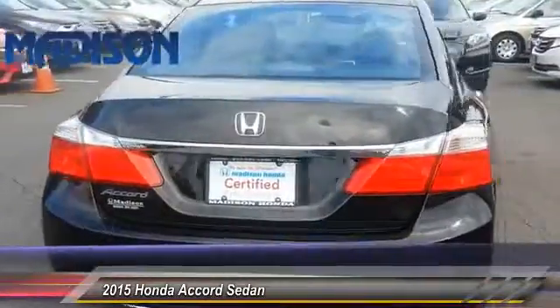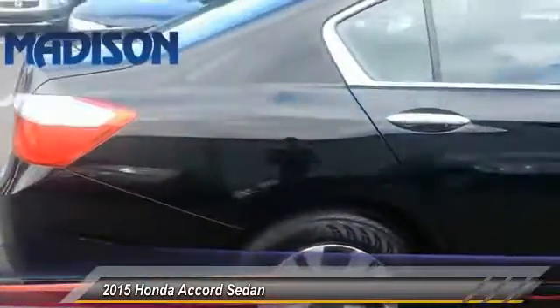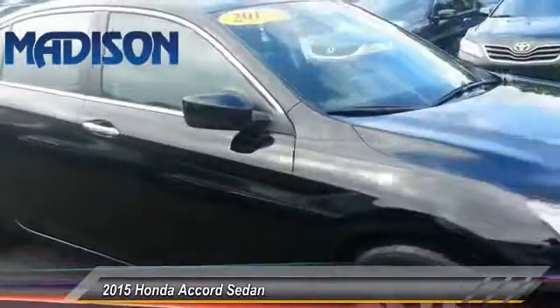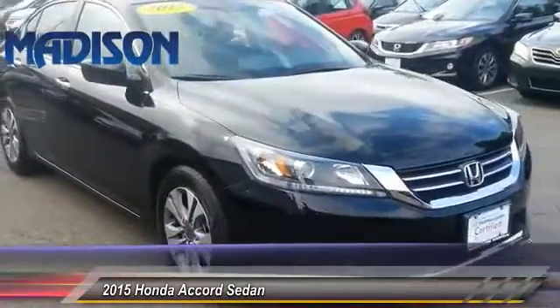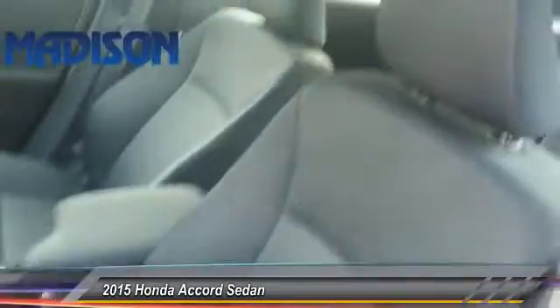This vehicle has less than 15,000 miles. Here are some of this vehicle's great options: keyless entry, traction control, steering wheel audio controls, anti-lock braking system, backup camera, stability control, Bluetooth, power steering, adjustable steering wheel, and driver airbag.